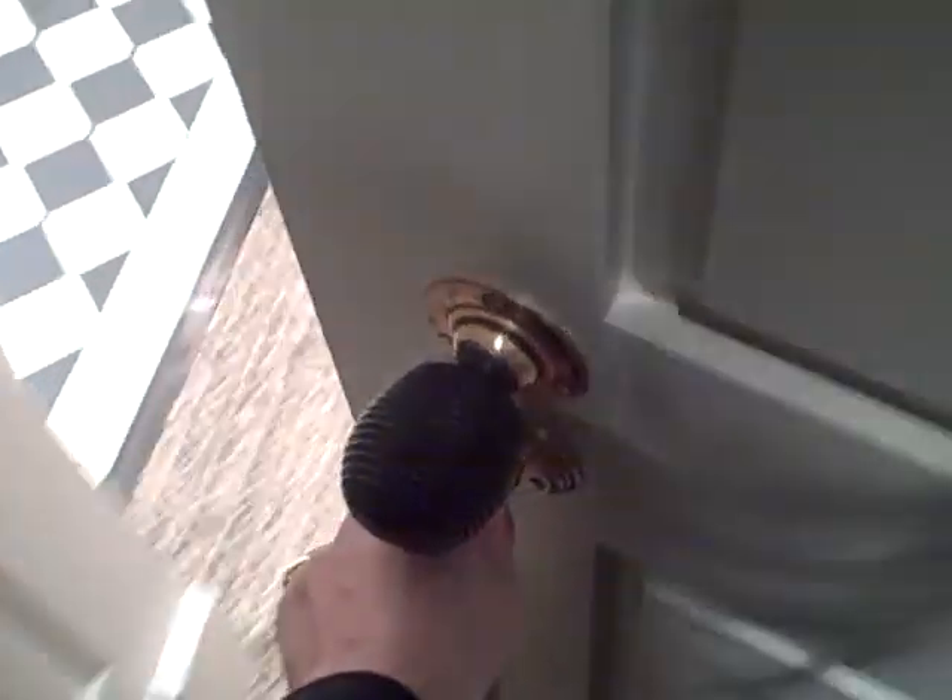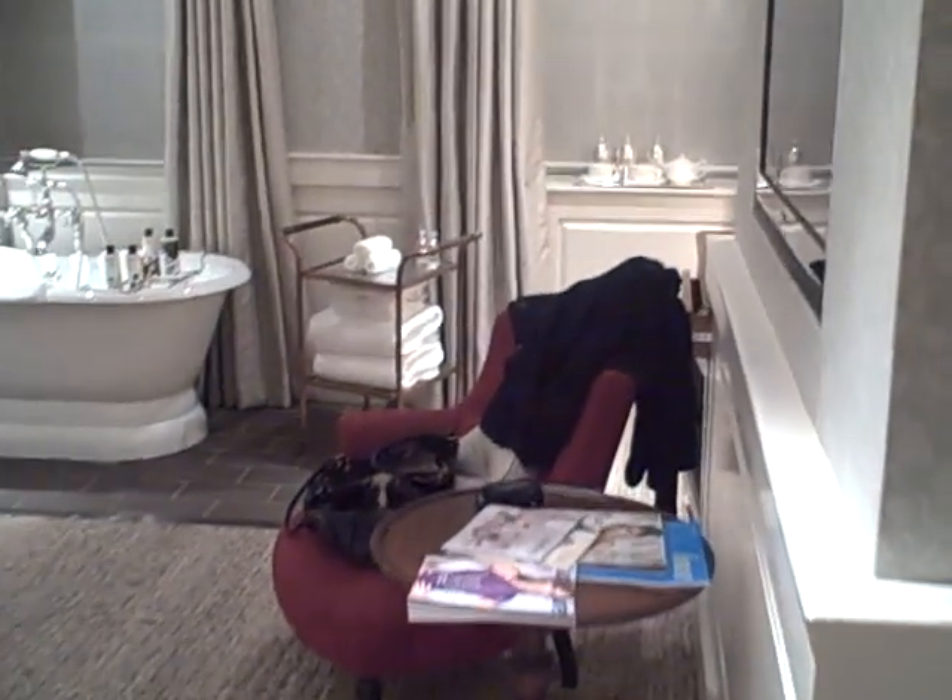I'm standing in the corridor of the new Dean Street Townhouse Hotel from Soho House Group, which is situated in Soho in London. I was going to take photographs, but I'm so impressed with the hotel I thought I'd do a video for you instead. The building dates from the 18th century and was most recently a Pitcher and Piano, but this is a vast improvement on that brand of after-work bar.